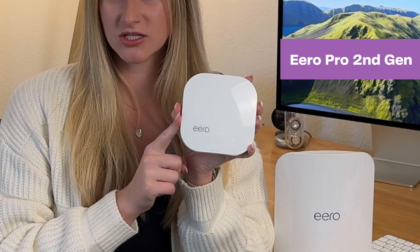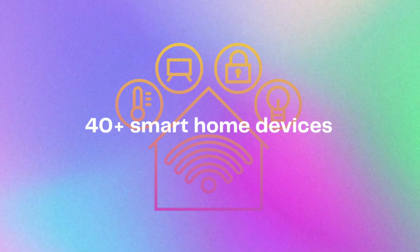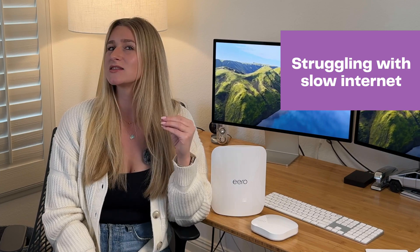I have this second-gen iteration of the Eero routers, and I've had them in my house for about 4 years, and they've been awesome, but it's time to upgrade. With all of the smart home devices I own, I probably have about 40 devices connected to my network at all times, and because of this, my internet's just been lagging and it's not always been perfect.